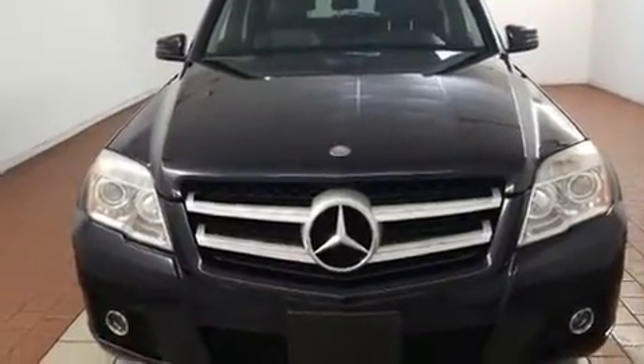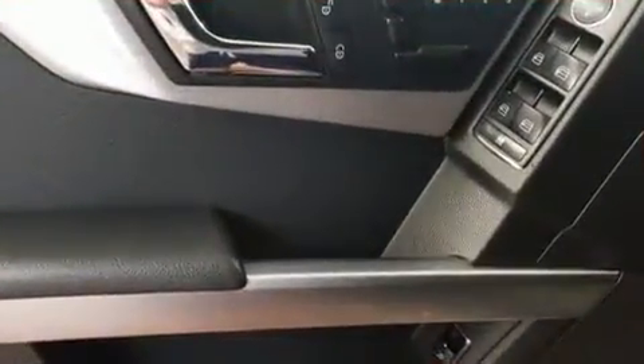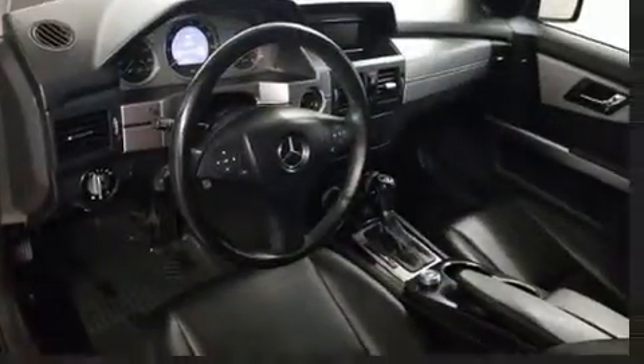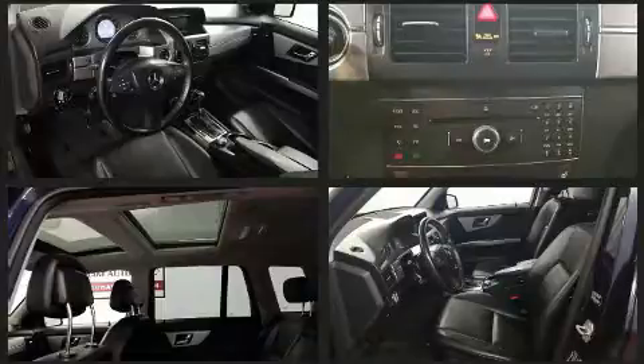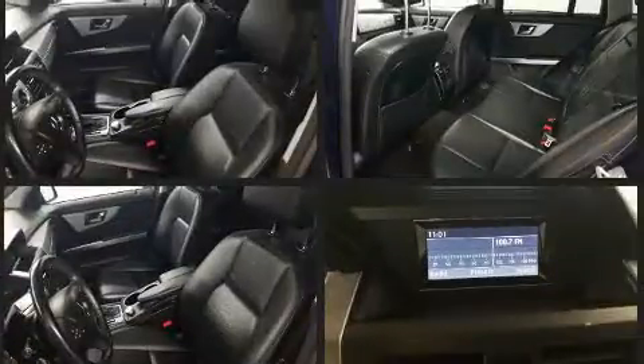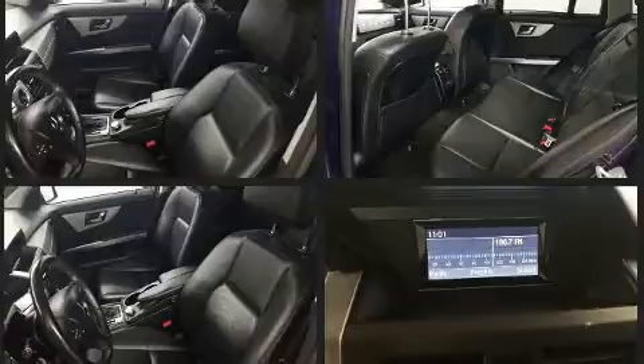Mercedes-Benz ensures the safety and security of its passengers with equipment such as dual front impact airbags with occupant sensing, head curtain airbags, traction control, brake assist, anti-whiplash front head restraints, ignition disabling, and four-wheel disc brakes with ABS.